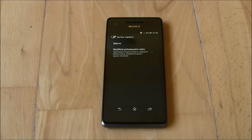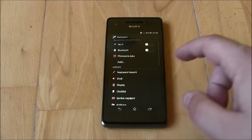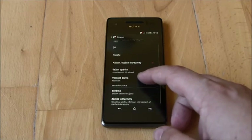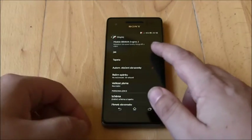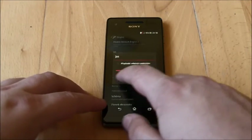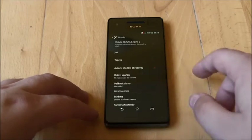I must confess, I really don't understand why manufacturers add this function to some phones but not others, but I suppose there must be a reason. Otherwise, the display is bright, regardless of choosing the black theme. The blacks are really black, which helps make the other colors look even more pleasant.